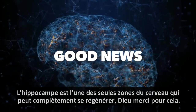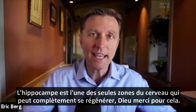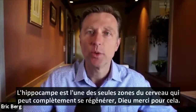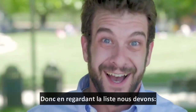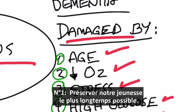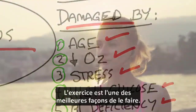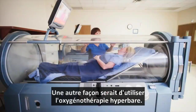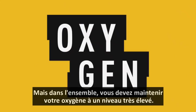What is the good news? The good news is the hippocampus is one of the only areas of the brain that can completely regenerate. So if we just go ahead and look at the list: number one, we want to increase oxygen to our hippocampus. Exercise is one of the best ways to do it. Another way would be to use hyperbaric oxygen therapy, but overall you want to keep your oxygen at a very high level.